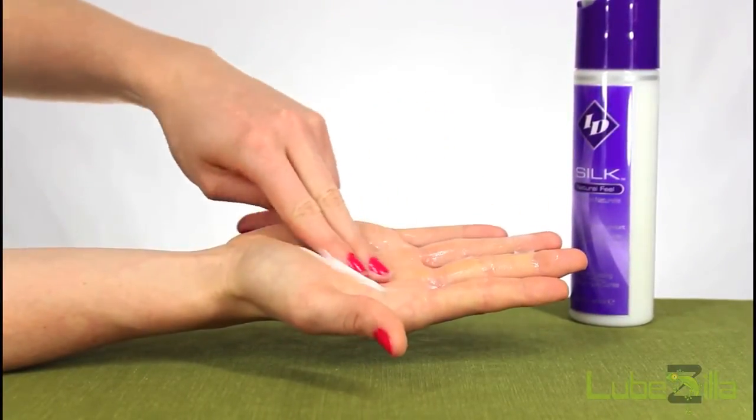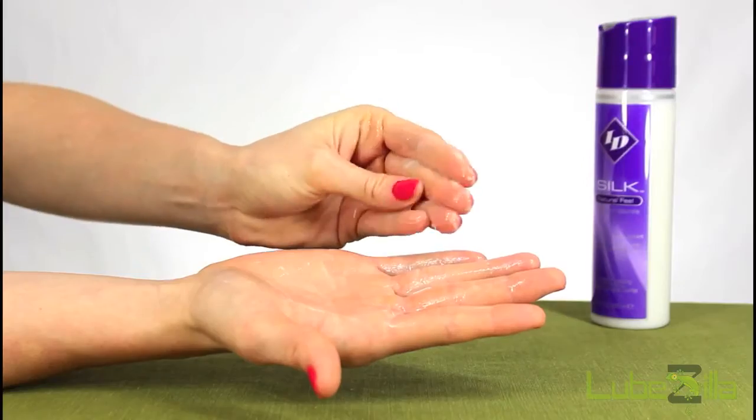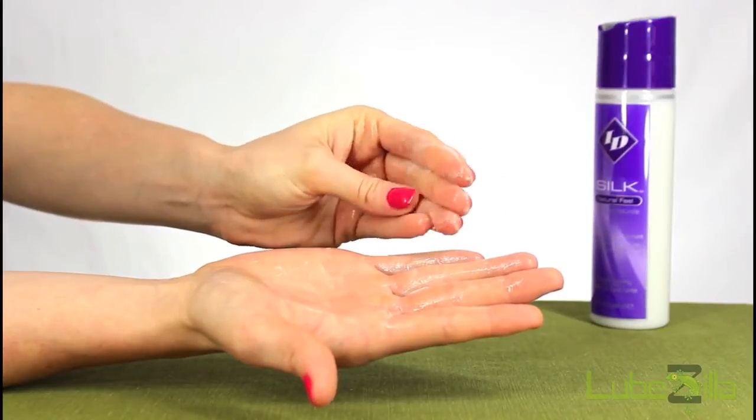The latex compatible formula won't harm condoms for those practicing safer sex, and it never dries out when you need to go all night.